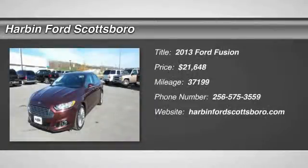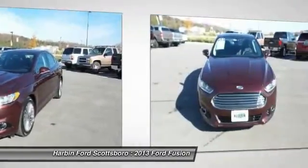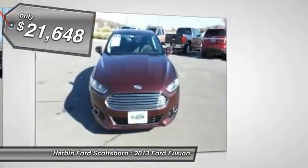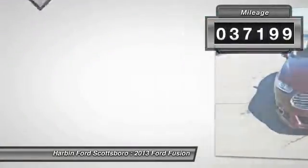The 2013 Ford Fusion. You can have both impressive power and great economy in a Fusion, and it is priced below $25,000. This vehicle has less than 40,000 miles.